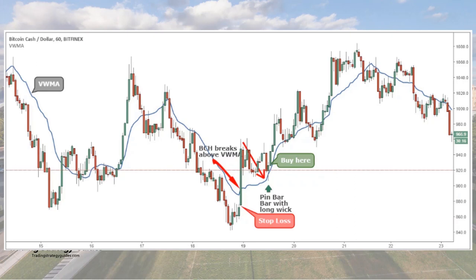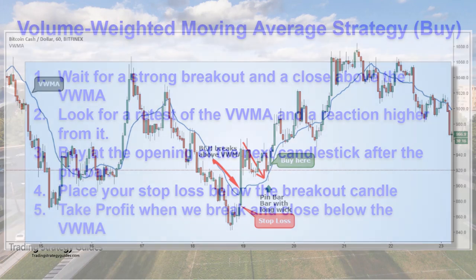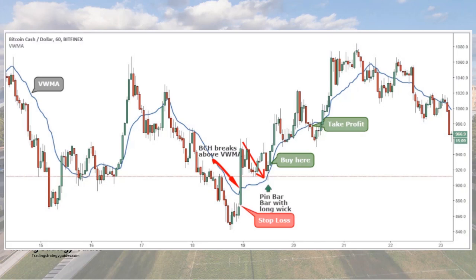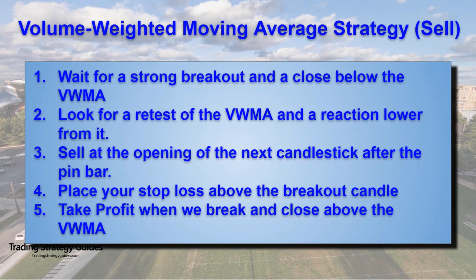Last but not least, we also need to define a take profit level for our strategy, which brings us to the last step: take profit when we break and close below the VWMA. When the price trades below the moving average, this could signal a reversal. If you are a buyer and all of a sudden we trade below the VWMA, then it's best just to take the money and run. However, you'll notice that many times you'll get false breakouts below the VWMA — don't let that fool you. If you're not sure that you're seeing a real reversal, take half off your trade and move your stop up to break even on the remainder until you're convinced it's actually going to continue trading below the VWMA. And of course, this was an example of a buy trade — use the same rules for a sell trade, but reverse the trade direction.